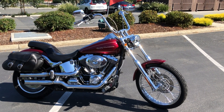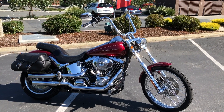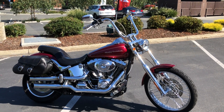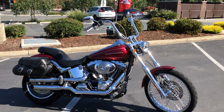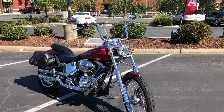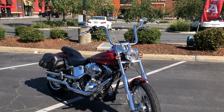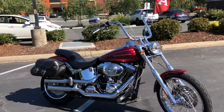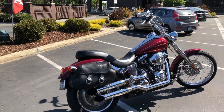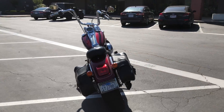Here we are at Contra Costa Power Sports at our new location, 1150 Concord Ave. Today we have our 2005 Harley Davidson Softail Deuce, 88 cubic inch FXSTD, beautiful metallic red paint scheme with hand-painted detail, ape hangers, Screamin' Eagle exhaust, and only 14,200 miles on this gorgeous Softail Deuce.